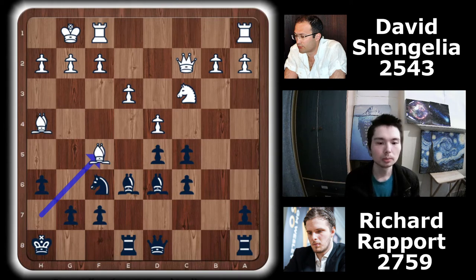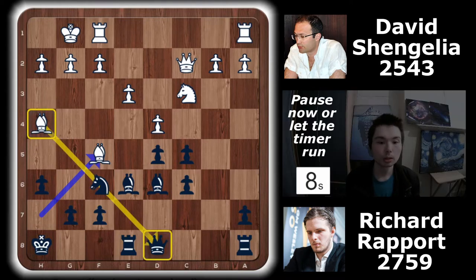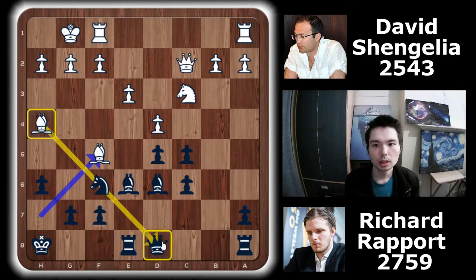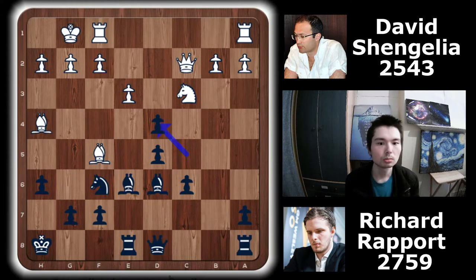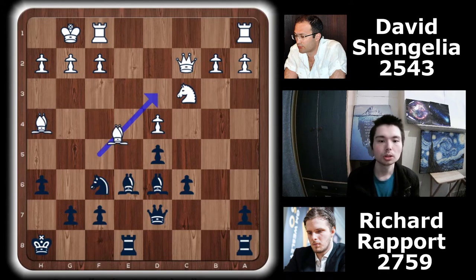This is a really cool moment because black can actually use a really nice tactic just to get out of this pin. Now's your chance to pause the video — can you find a nice way for black to get out of this pin? The move is Qd7. But first, black just took in the centre — take, take — then Qd7. Can't play Bxf6 because black will play Bxf5, attacking the queen. After Qd7, Bd3.